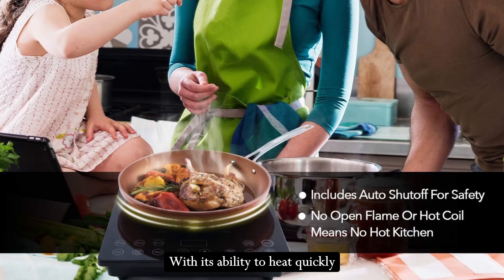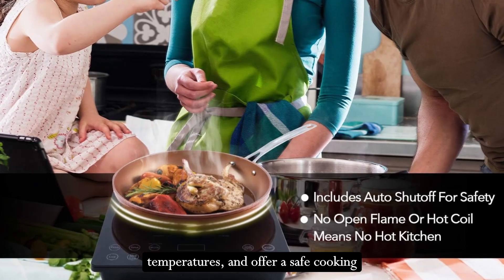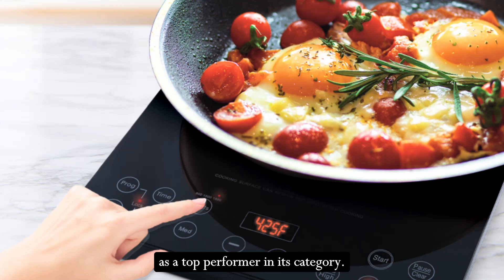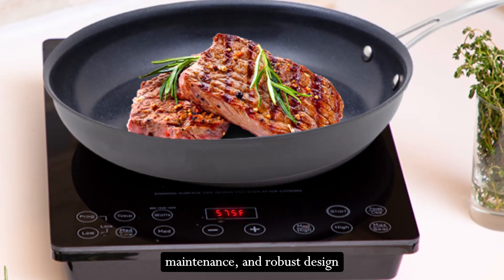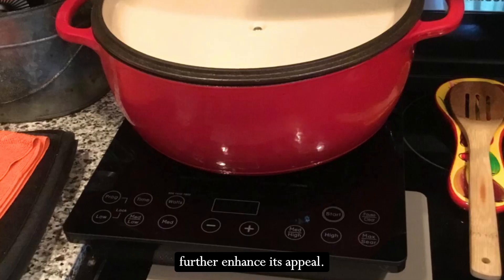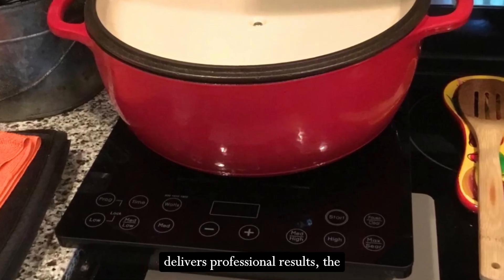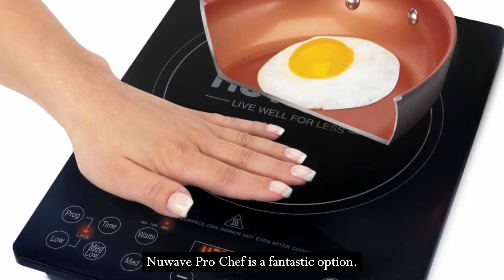With its ability to heat quickly and evenly, maintain precise temperatures, and offer a safe cooking environment, this cooktop stands out as a top performer in its category. The intuitive controls, easy maintenance, and robust design further enhance its appeal. If you're in the market for a high-quality induction cooktop that delivers professional results, the New Wave Pro Chef is a fantastic option.